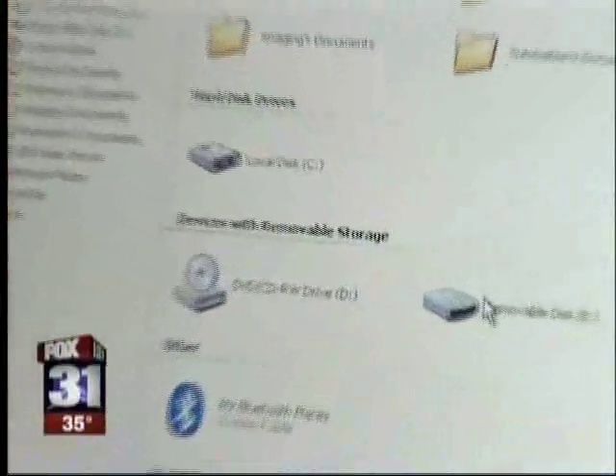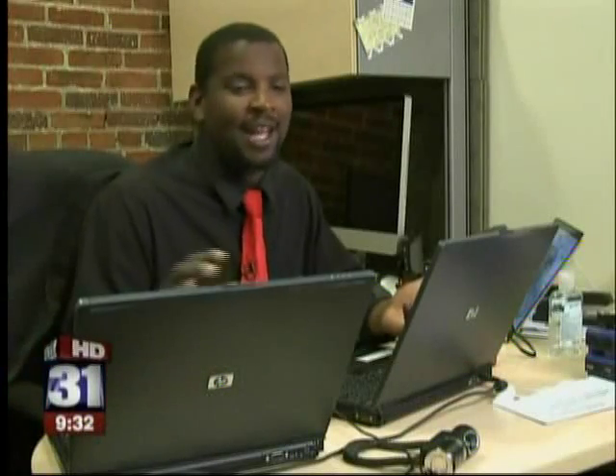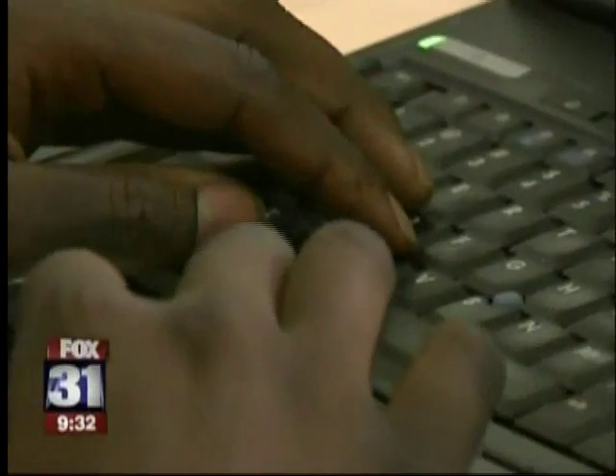Meet Charles Tindell, a certified ethical hacker. He's set up two laptops to show us how this works — one is the victim computer, the other is the spy. You really can't tell, but on his machine he has remote control of the other one. He can capture audio, capture webcam, and capture the screen of what they're looking at.